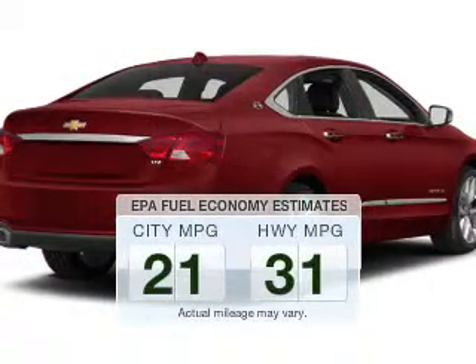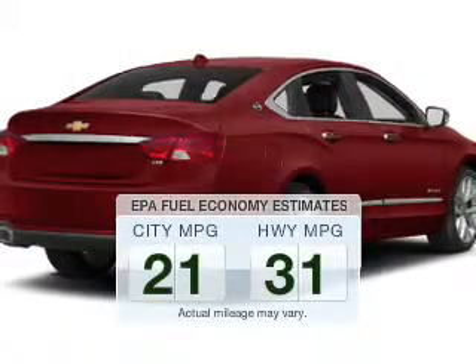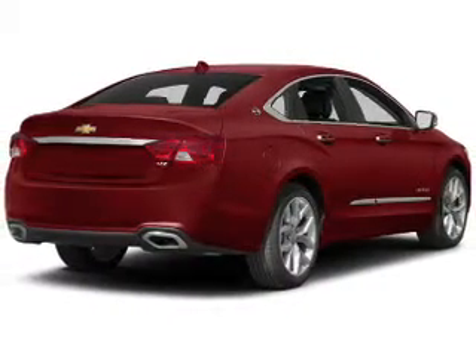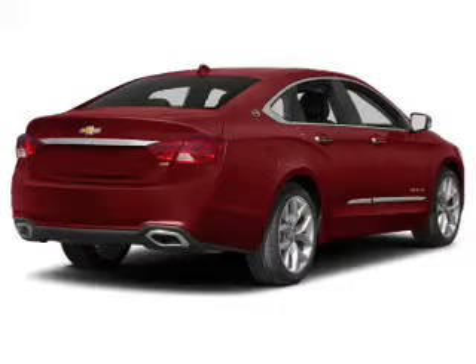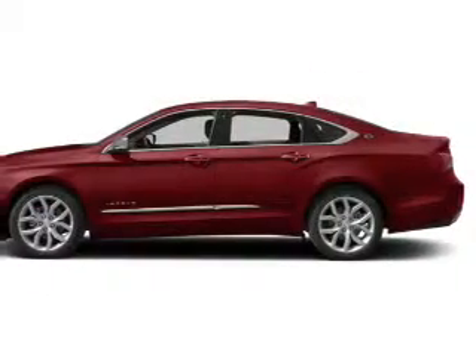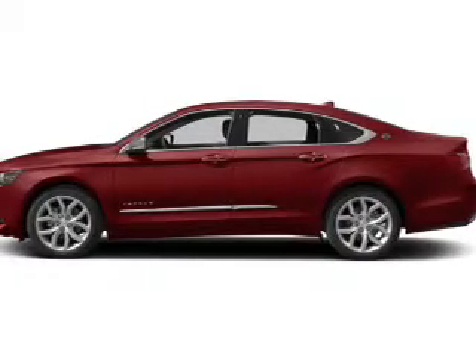Low emissions and the good fuel economy offered in this vehicle are important to you and the environment. The powertrain includes front wheel drive with a reliable engine connected to a smooth shifting automatic transmission. Premium wheels give a more luxurious look. The anti-lock braking system will help keep you safe on the road.